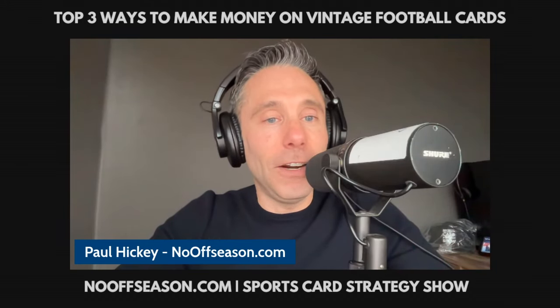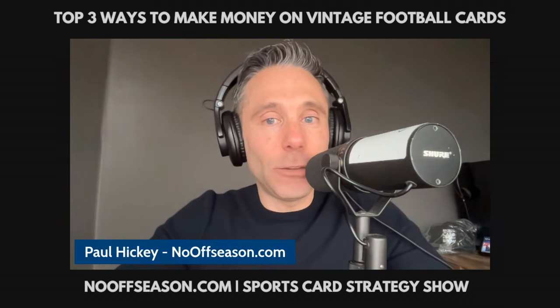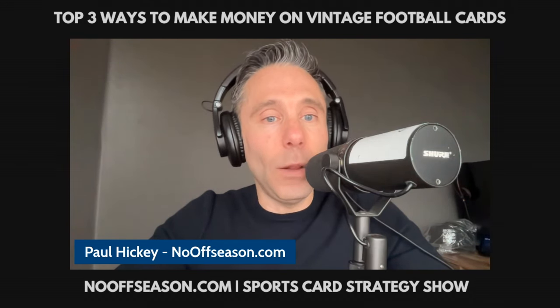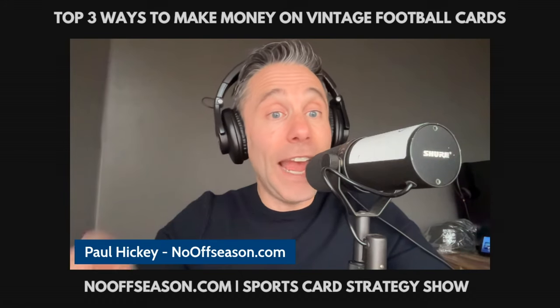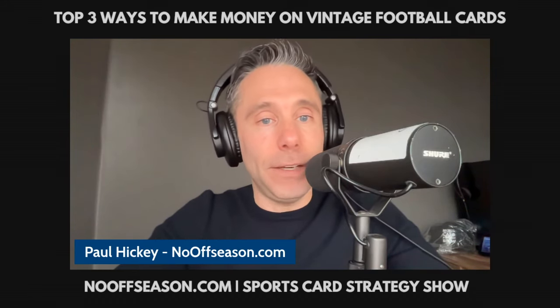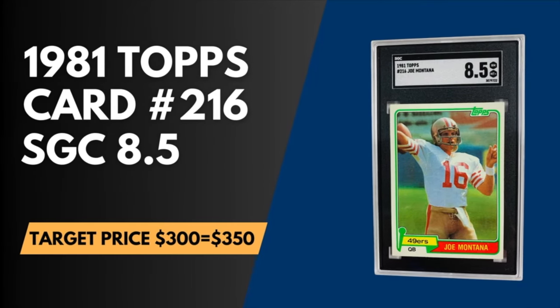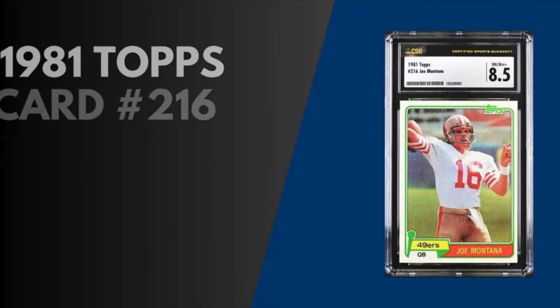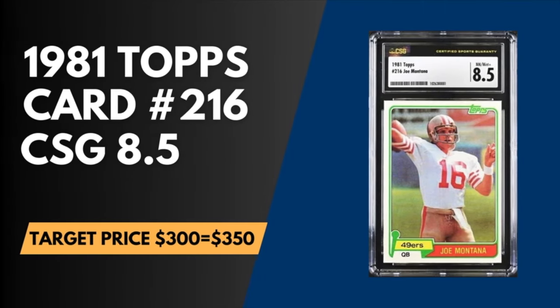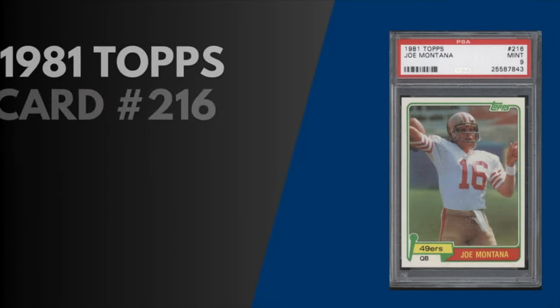Our number one way to make money on vintage football cards is the Joe Montana 1981 Topps rookie — another crack and submit to PSA, just like the Elway and Rice plays. I've made this Montana play myself and profited huge. Look to buy 8.5s in BGS, SGC, and CSG, all of which sell for between $300 and $350. You're looking to bump up half a grade to profit big with a PSA 9 that sells for between $2,500 and $3,000.